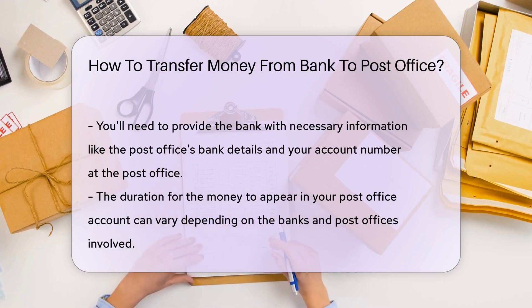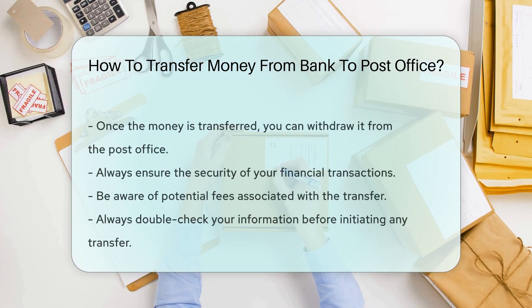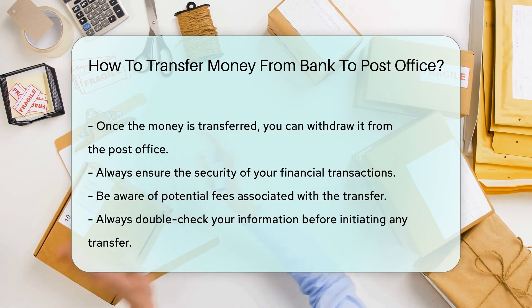After initiating the transfer, it's a waiting game. The duration it takes for the money to appear in your post office account can vary depending on the banks and post offices involved. Once the money is transferred, you can then withdraw it from the post office.